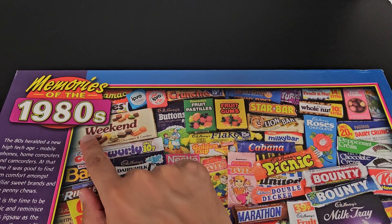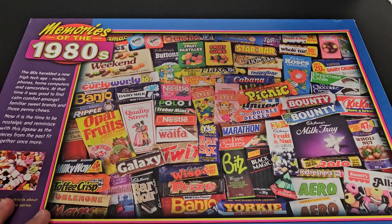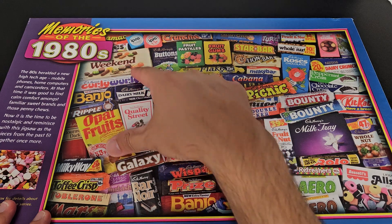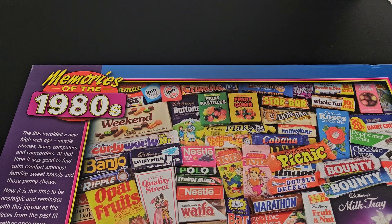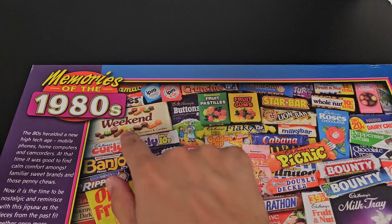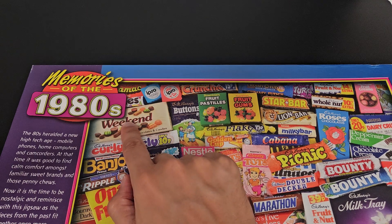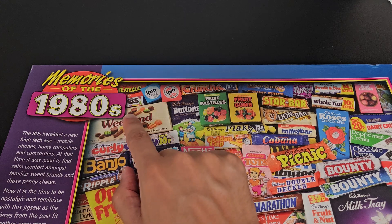A Weekend Bar takes up a lot of space in the puzzle. You'd probably say Milk Tray is the biggest one - maybe that and Weekend Bar are sort of joint second for space. It says assorted chocolates and candies, so this must be a bit like Milk Tray - you've got a few different ones, a bit posher, but I don't remember those. The font reminds me of Galaxy more than Cadbury, so possibly it could well be a Galaxy brand one.